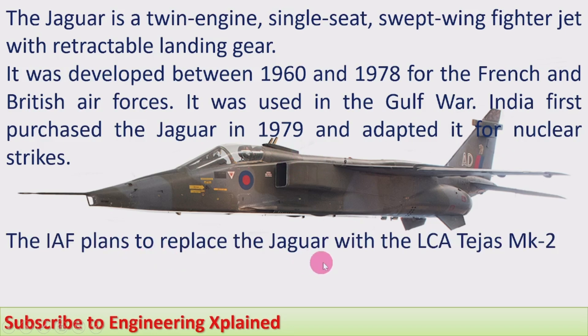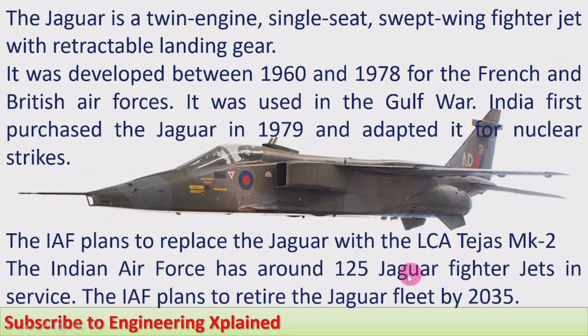The IAF plans to replace the Jaguar with the LCA Light Combat Aircraft Tejas Mk2. The Indian Air Force currently has around 125 Jaguar fighter jets in service and plans to retire the Jaguar fleet by 2035. The reason is that the Jaguars purchased by India are recent and upgraded versions. While other countries stopped upgradations and phased out their fleets, India received upgraded versions, hence planning to use them until 2035.